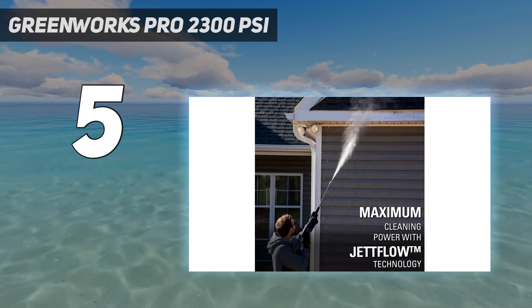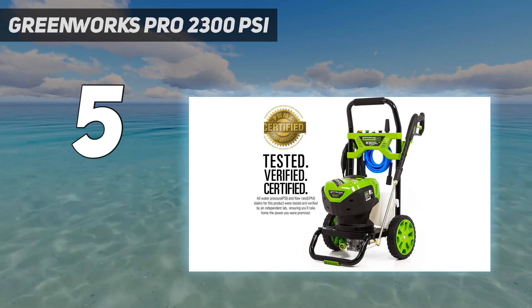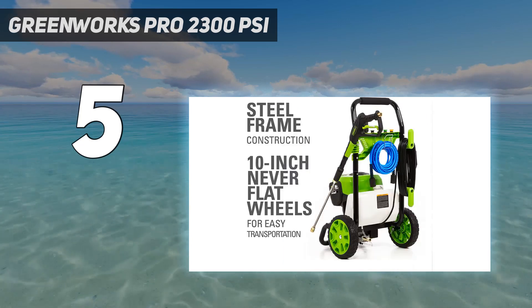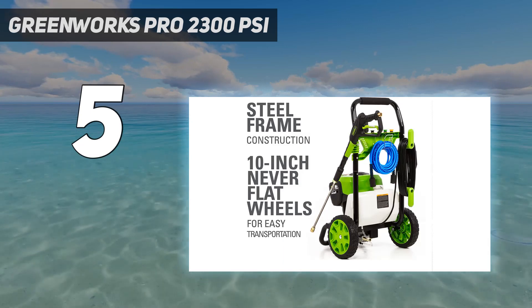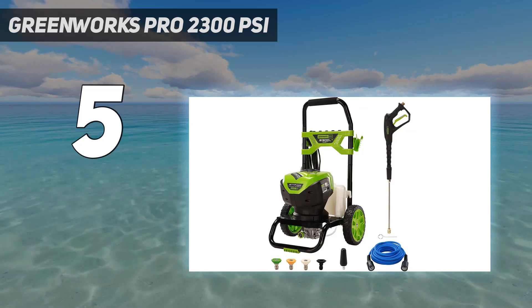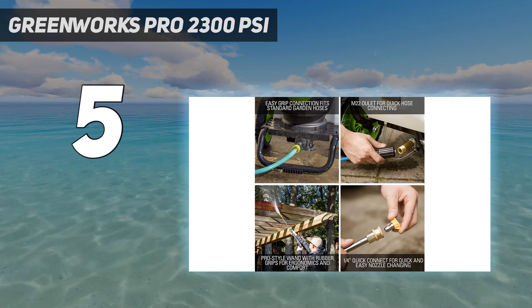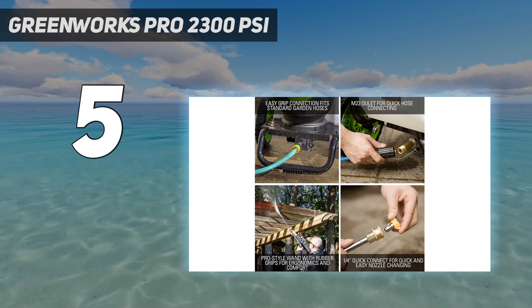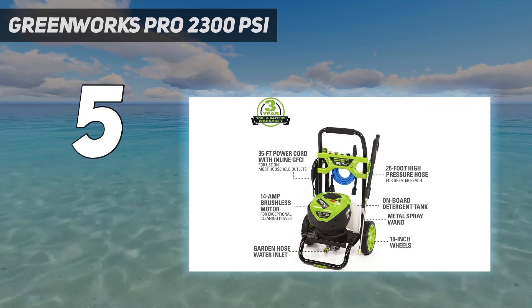It took our tester only 10 minutes to set the machine up and get it running. She then used it to wash her car and stained concrete driveway, both with excellent results. It was perfect to wash a car without any damage — it knocked off bugs with the first spray and left the car very clean after the soap and second spray. A discolored spot on the driveway came clean right away once the sprayer was held close enough to the cement.